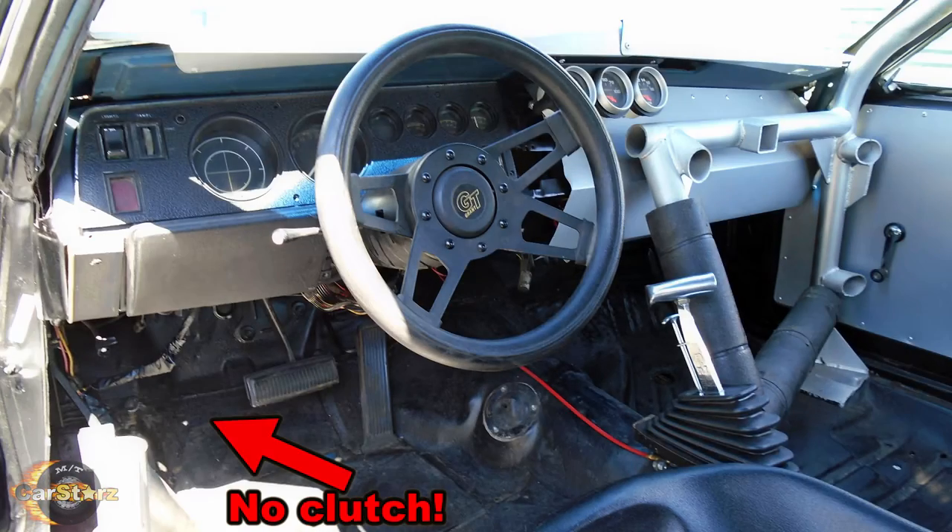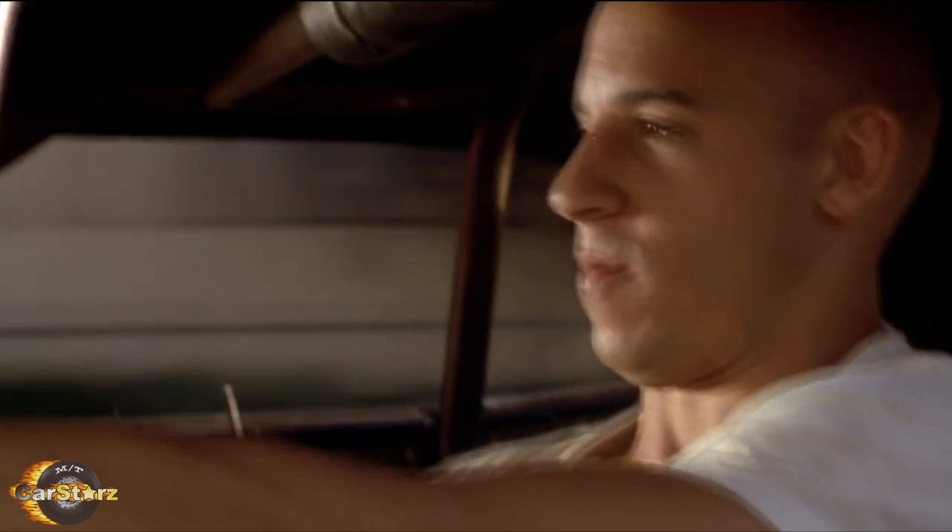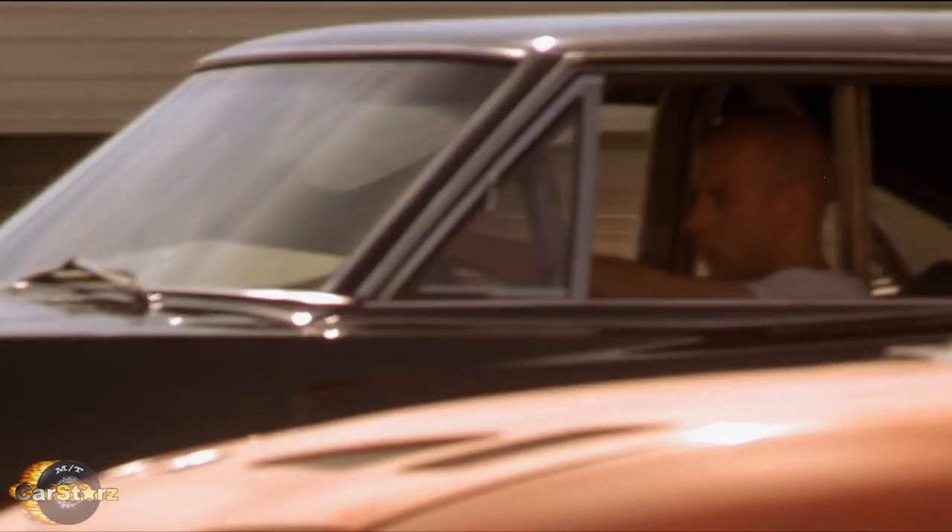Fact number two. Believe it or not, all the Chargers used had factory automatic transmissions, so all the shifters as well as the shifting actions that you see in the movie were non-functional — just for show.